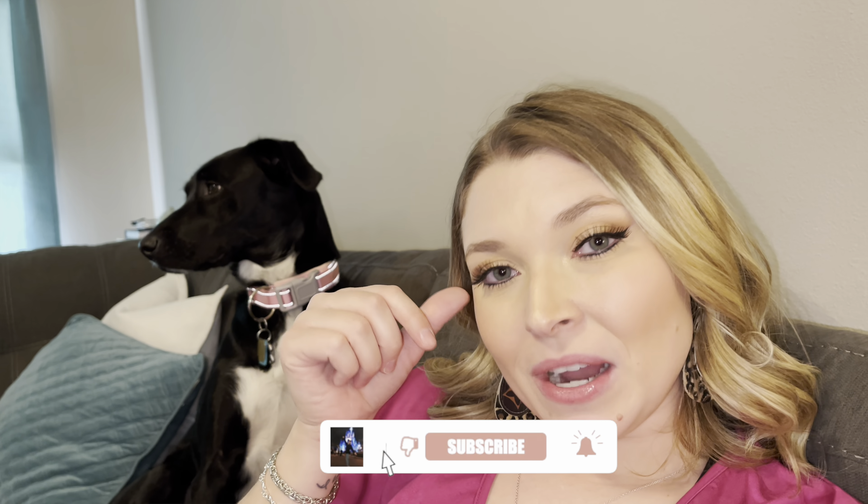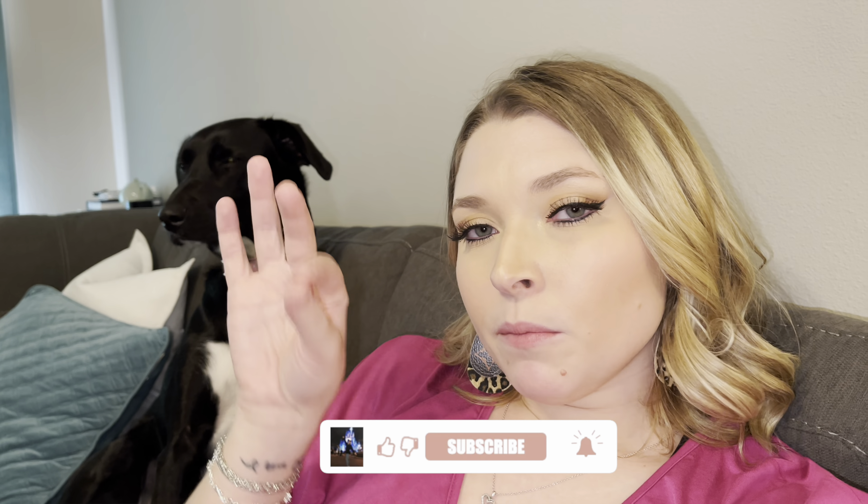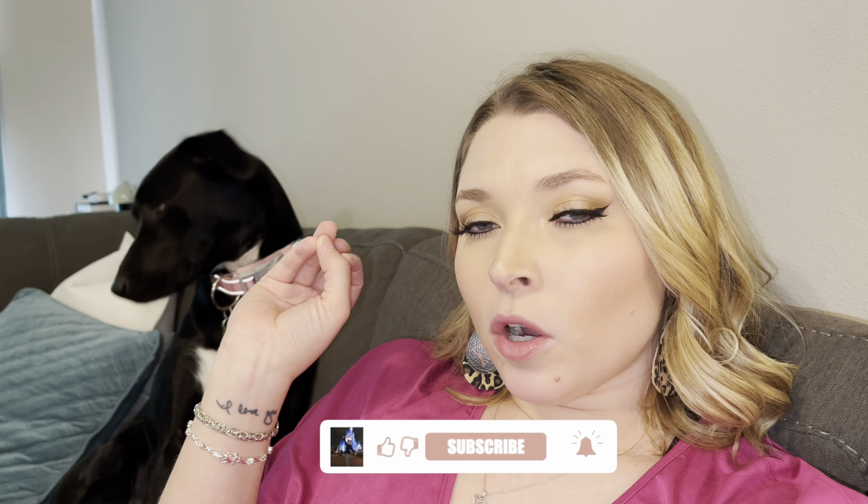I hope you guys enjoyed our apartment tour and like our place — we love it! If you liked this video, hit the like button, subscribe to my channel, and turn on post notifications so you don't miss any future content. Comment down below what your favorite part of our apartment is. Thank you guys so much for watching — I'll see you next time!